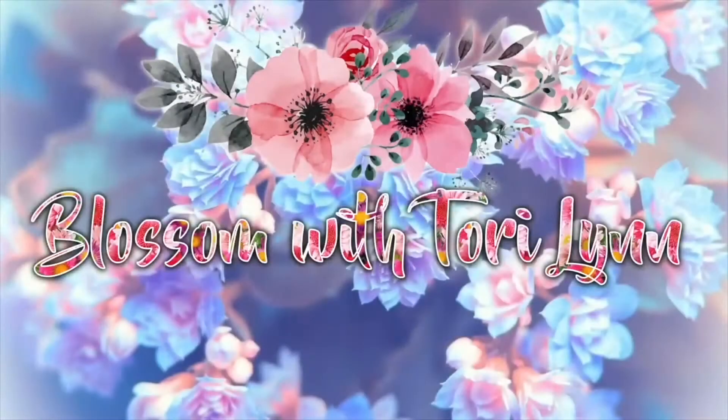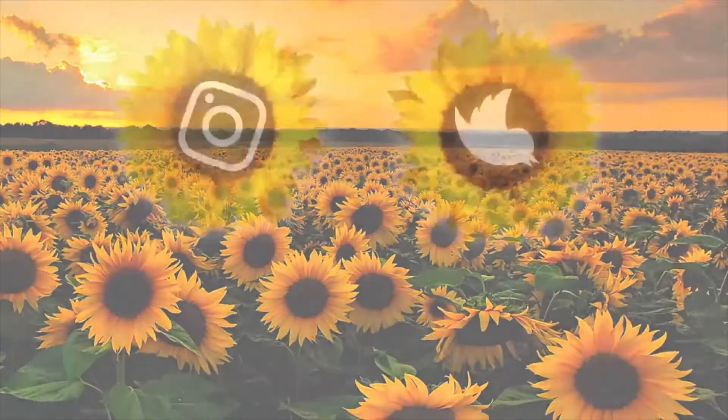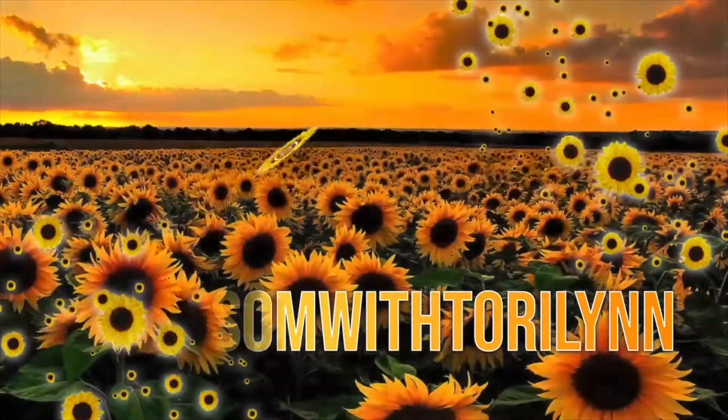Hello, hello, hello guys. Welcome to my channel. I'm Tori Lynn. Let's blossom today. Happy end of 2021 guys. Today I'm going to be creating this really pretty New Year's Eve party inspired makeup look. I think this look will be so perfect for a New Year's Eve party. So if you guys want to see what I used and how I created this really pretty look, hit that subscribe button and let's just jump into the video.